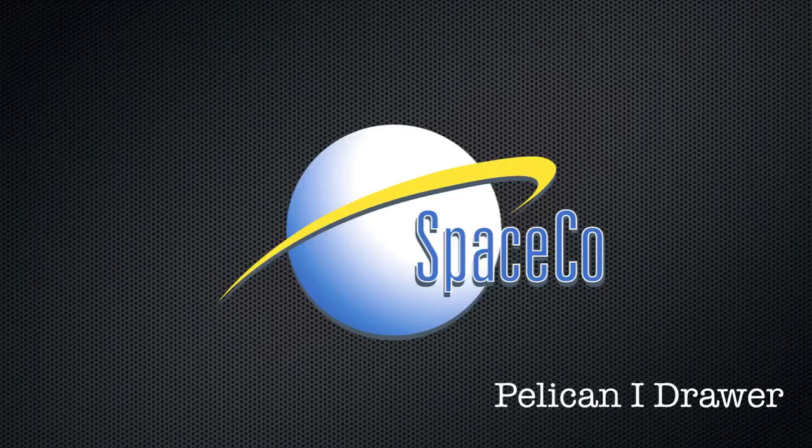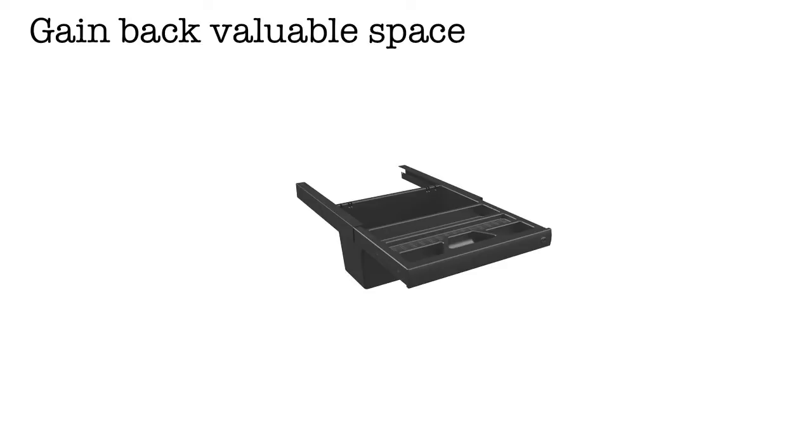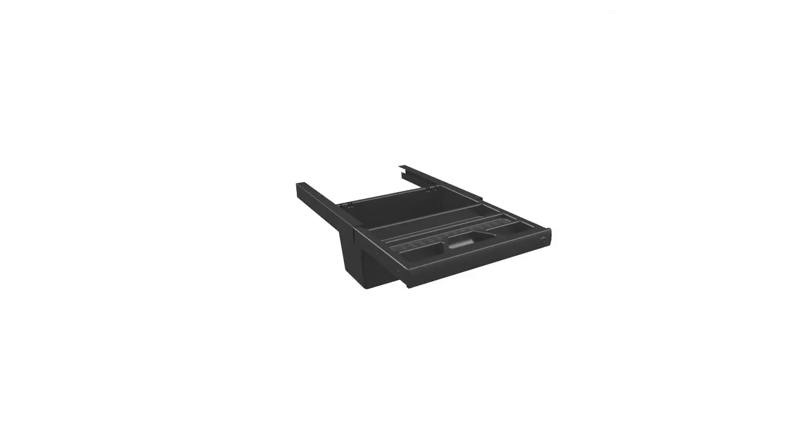Tell us, what makes the Pelican One drawer unique? The Pelican One drawer is an excellent alternative to pedestal cabinets and pencil drawers. It enables the user to gain back valuable real estate. It is also an excellent solution in today's environment of smaller, more compact workstations.